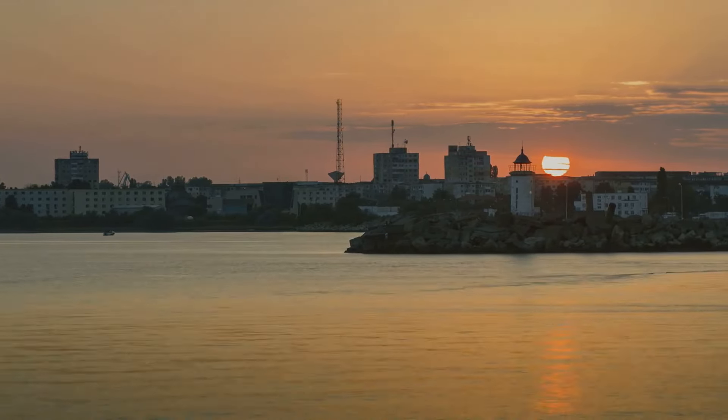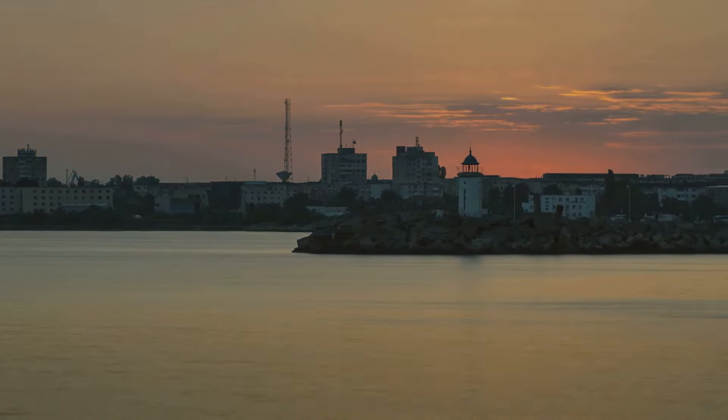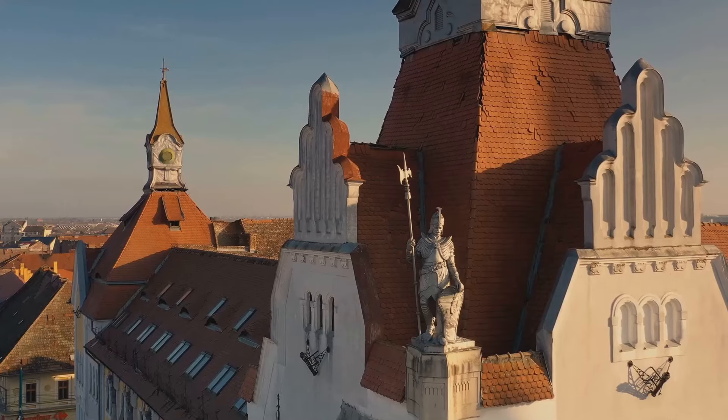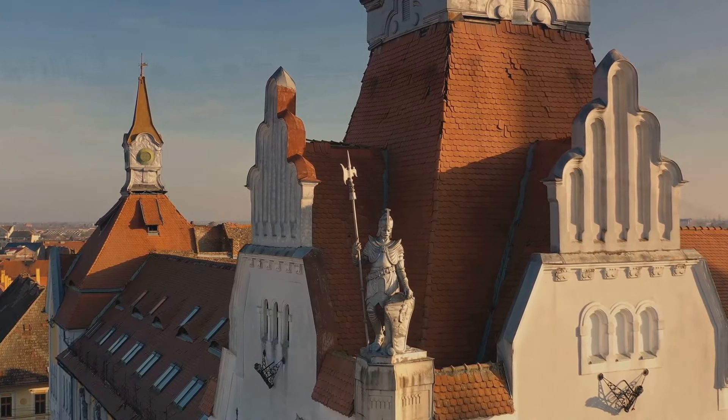Continue your walk to the Genovese Lighthouse, a historic landmark offering panoramic views of the coastline. The nearby Ovid Square is named after the Roman poet Ovid, who was exiled to Tomis. Here, you can admire the statue of Ovid and the impressive architecture of the Constanta City Hall.